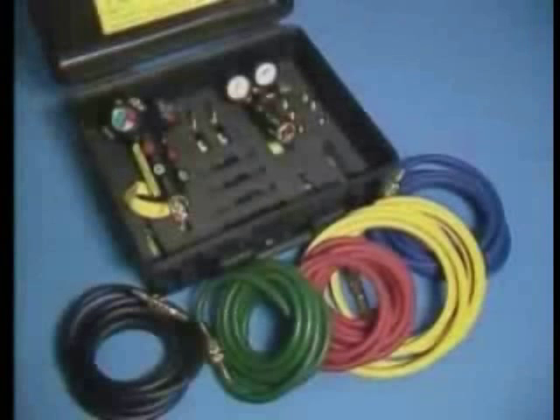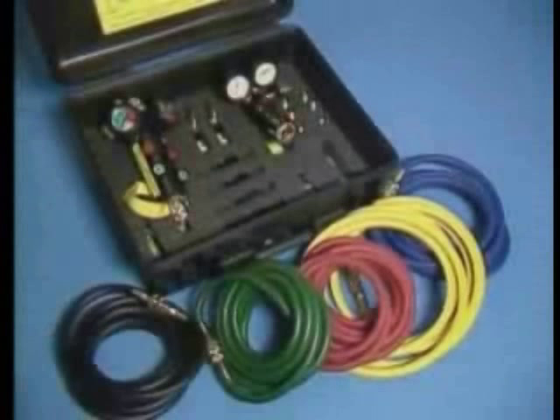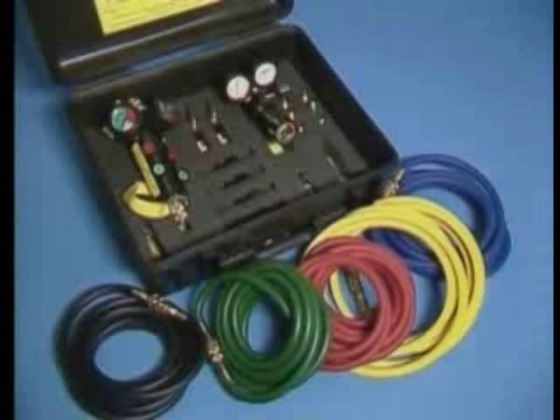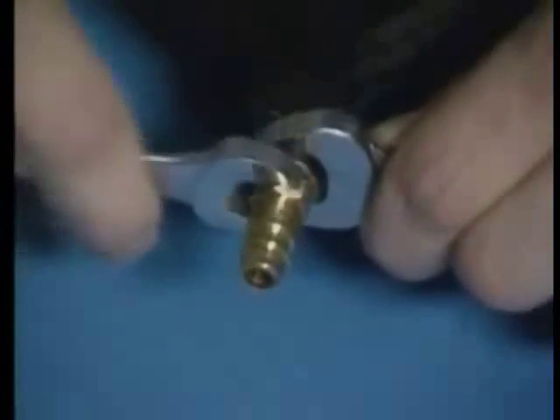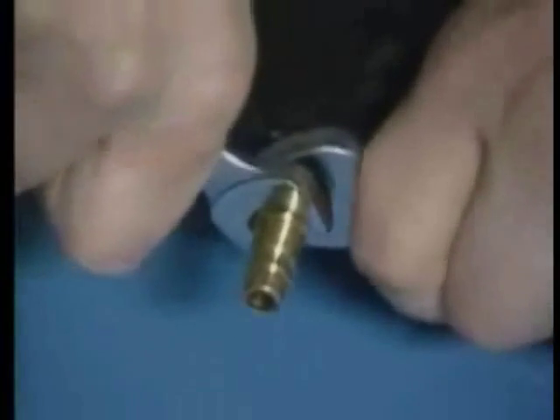Setup and operation of the MaxiForce lifting bag system is simple. Unpack all components of the system and inspect for any damage, then record information on the registration and warranty cards provided. By completing and returning the registration and warranty cards, your organization is placed in our files to keep you informed of important information concerning your equipment. Next, install the quick disconnect nipples into the lift bag inlet and secure the nipples with proper tools. The brass nipple flange will provide a seal against the inlet — be careful not to over tighten.